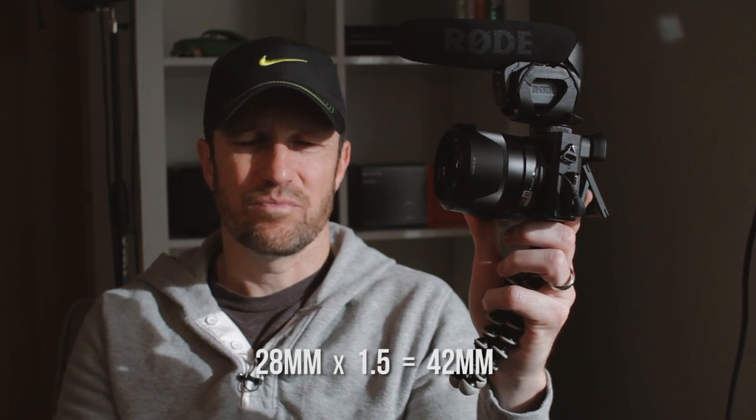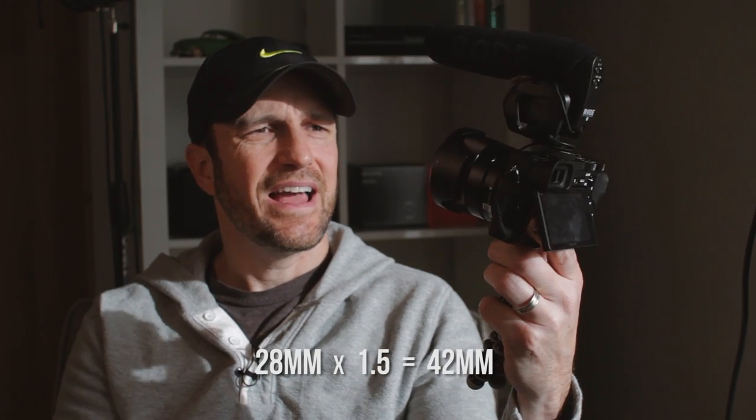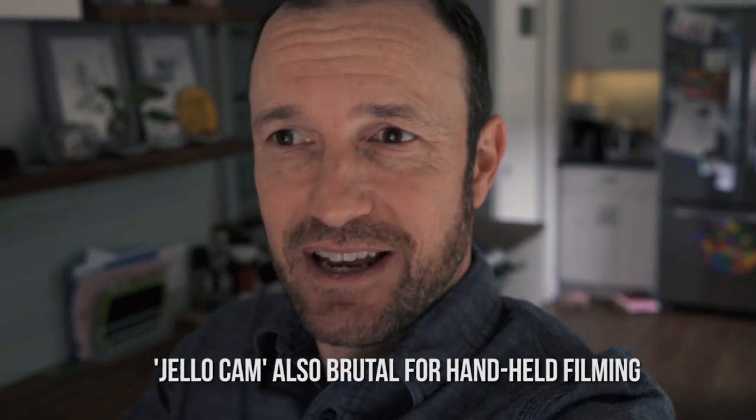Going back to the lens: 28mm on a crop sensor makes it about 38mm equivalent with the 1.5x crop factor, and that does not work that well for arm's-length vlogging — you need a wider lens. If it were 28mm on a full-frame sensor it would probably work fine and I could get my whole head in the shot. Most of my shots I was cutting off the top of my head, but as long as you point the lens at your eyes you'll get the shot you're intending.